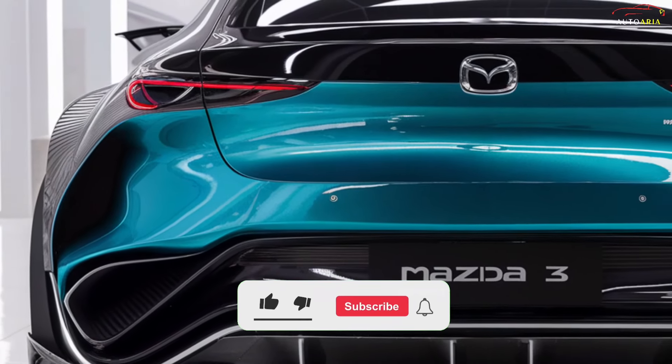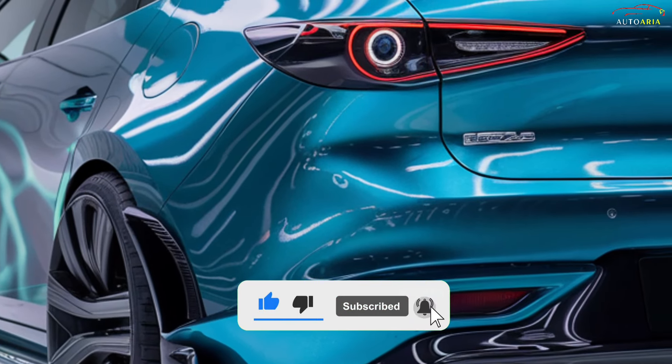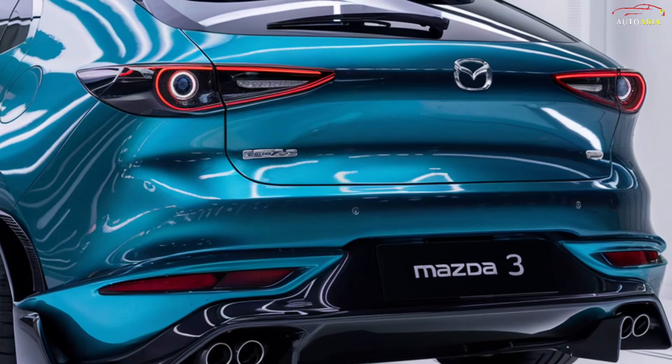The 2025 Mazda 3 promises to be a top choice for drivers seeking a premium compact car, combining sleek design, advanced technology, and a range of powerful engine options.